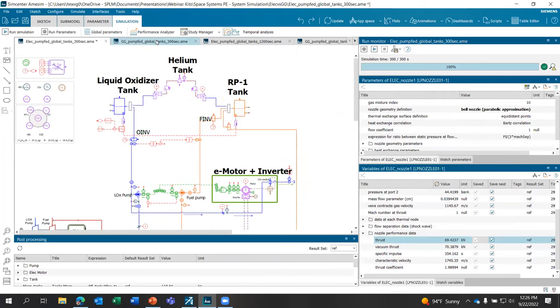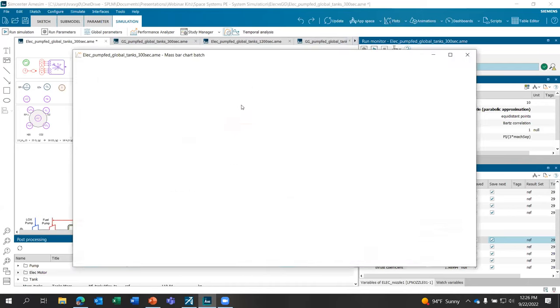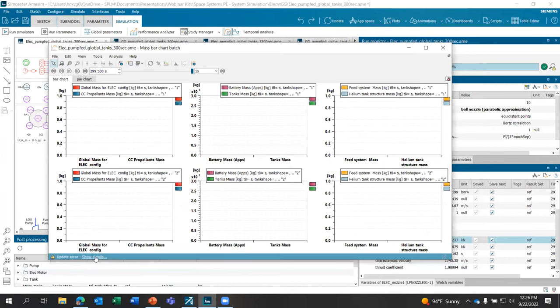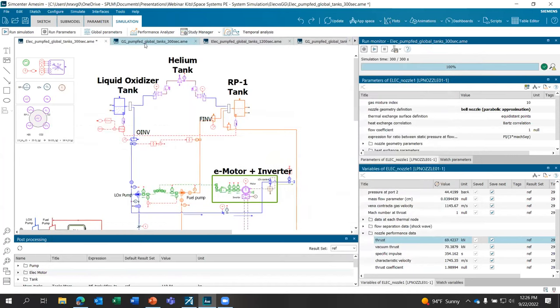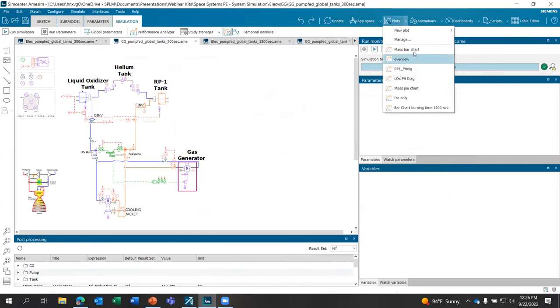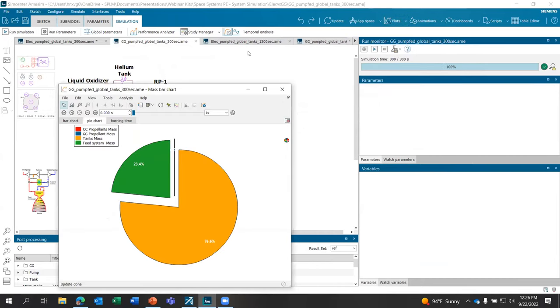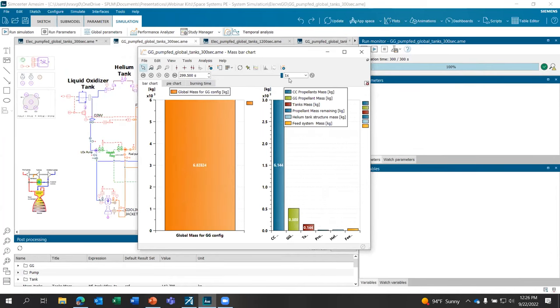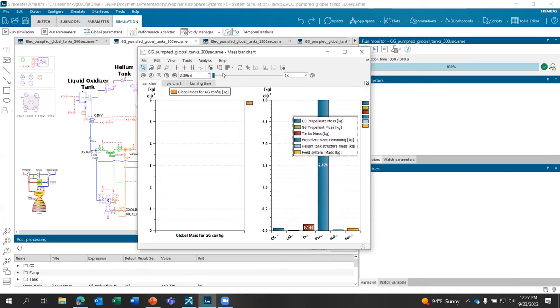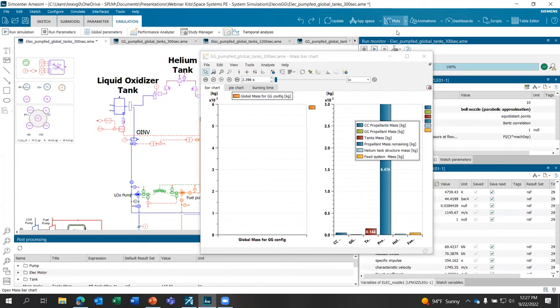The main interest of this model is comparing the two architectures against each other — not necessarily the starting dynamics. We can save plots. What we're going to show in the final results: I can scroll through time, and as we burn through time, what you'd expect is that the propellant mass becomes the overall driver, which is absolutely the case. At the end of 300 seconds, you can see what the breakdown is.